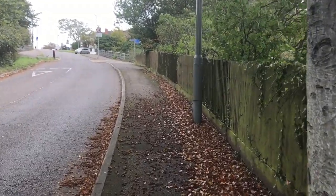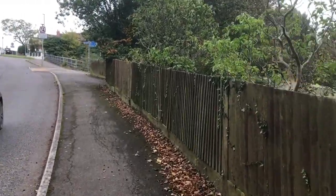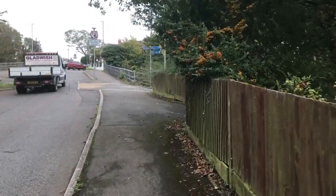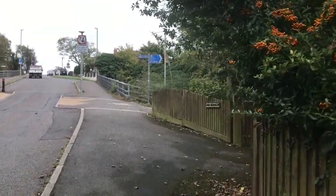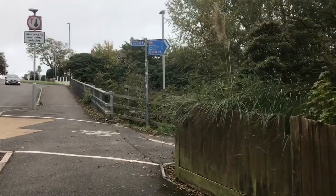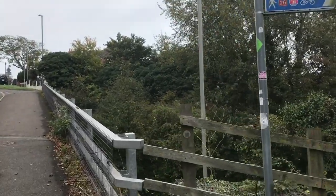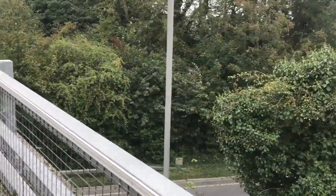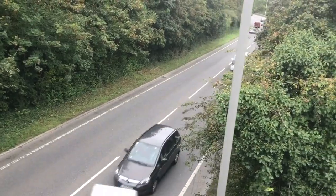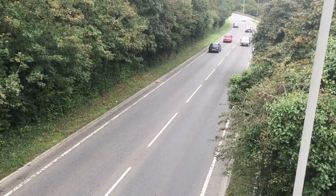I'll just show you the bypass — it runs past the bottom of my house actually. As you can see: South Hill, Town Centre, Seafront, and the footpath on the left hand side. There is the bypass that runs at the bottom of my house — literally — that takes motorists into Weymouth.